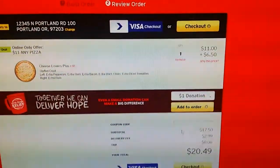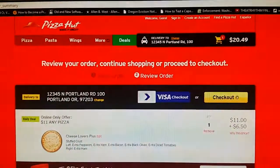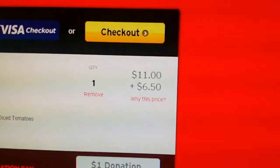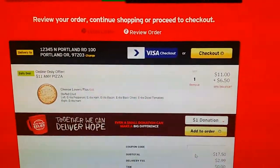I think Pizza Hut needs to address this and make it more realistic. If they're going to make an offer that's any pizza, it should be like $14 and not include extra charges that aren't even described. It's kind of sad. I think it's very misleading and not honest. They set up this pizza deal but don't clearly describe why you're getting charged more, and it's really frustrating.